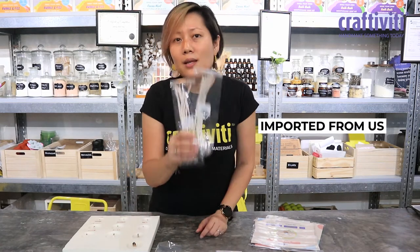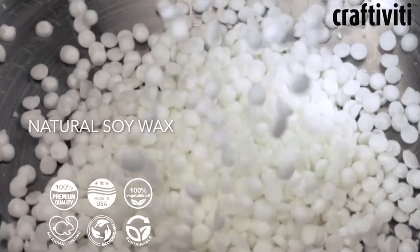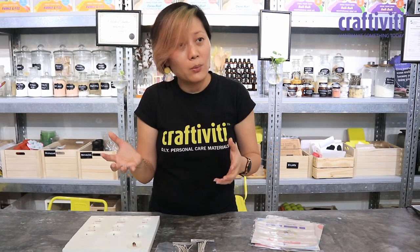All our wicks come from the US; they are specially made for soy wax and come in different sizes. Whether you want to make big candles or small candles, it depends on the wick and we will guide you on what to pick.